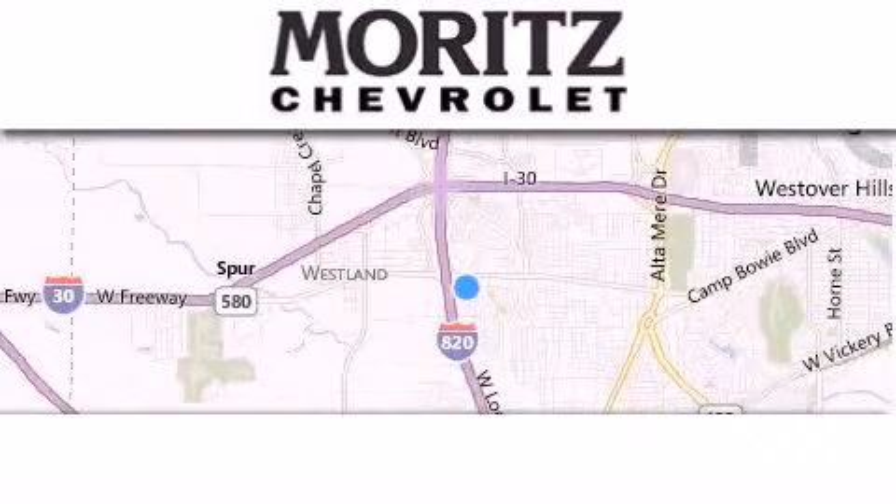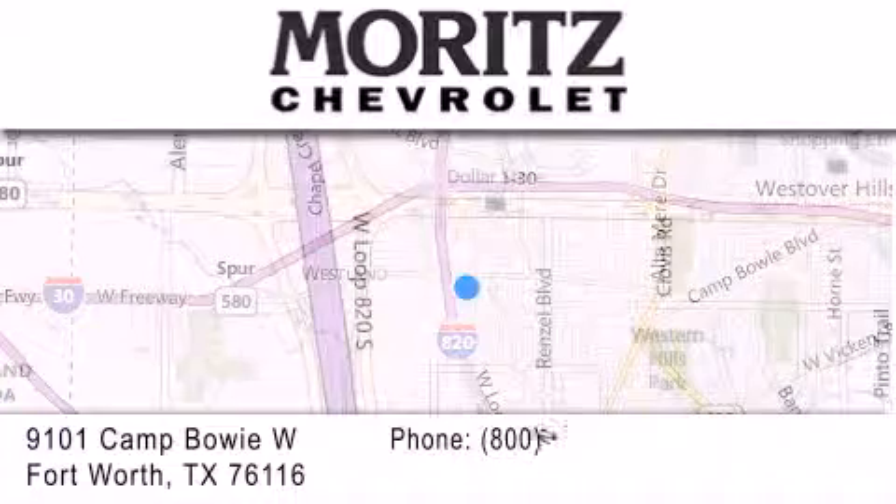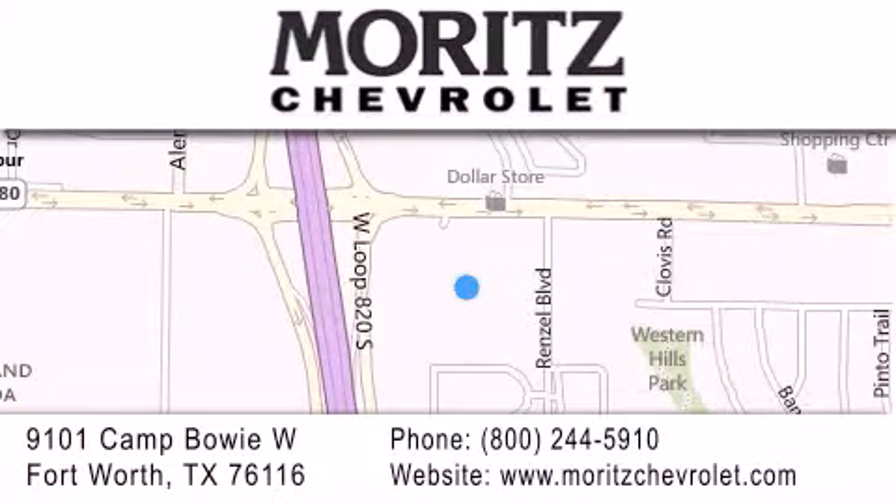Thank you for considering Moritz Chevrolet for your next luxury vehicle. If you have any questions, please visit our website, give us a call, or stop by our dealership, located at 9101 Camp Bowie West in Fort Worth. We'll see you next time.